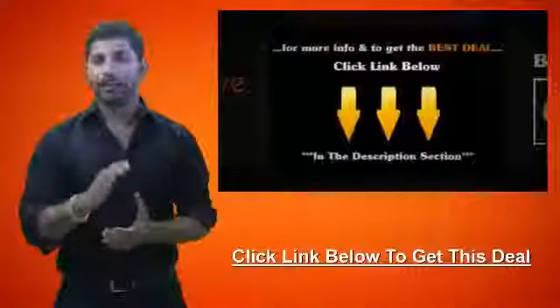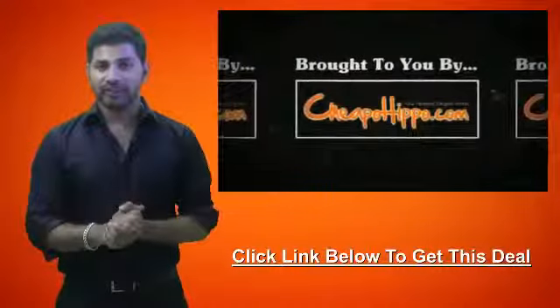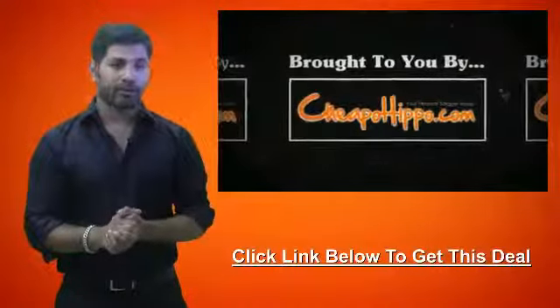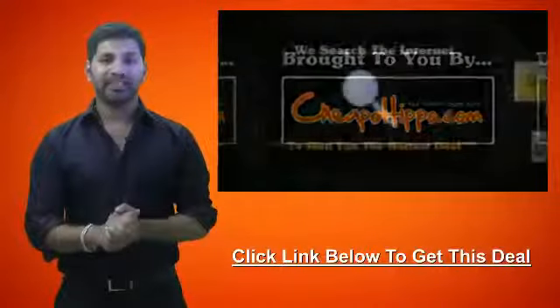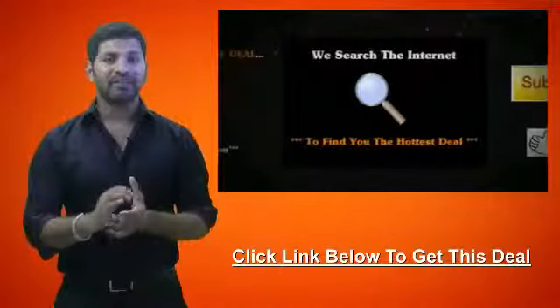For more information and to get the best deal on this item, click on the link below. This was a hot deal brought to you by CheapoHippo.com, your personal bargain hunter, where we scan the entire internet to find you some of the hottest deals on the best electronics.